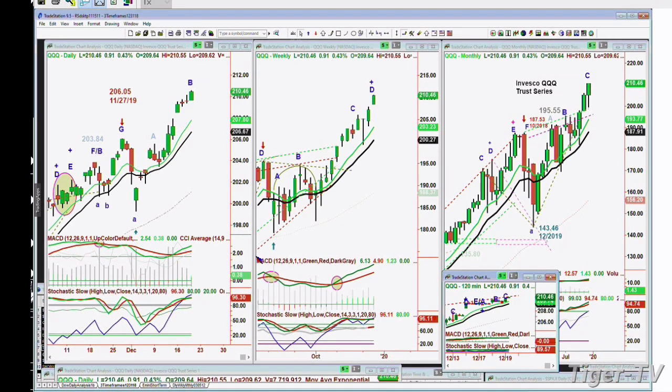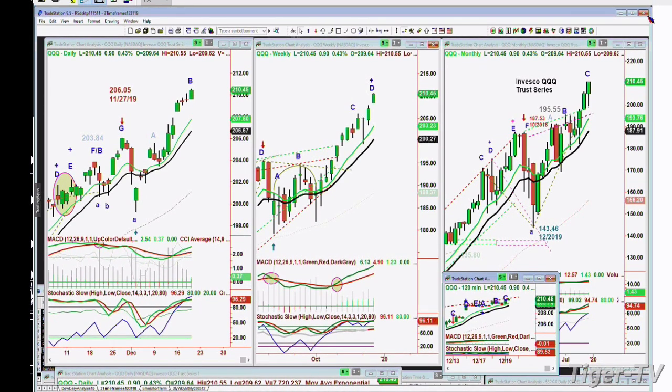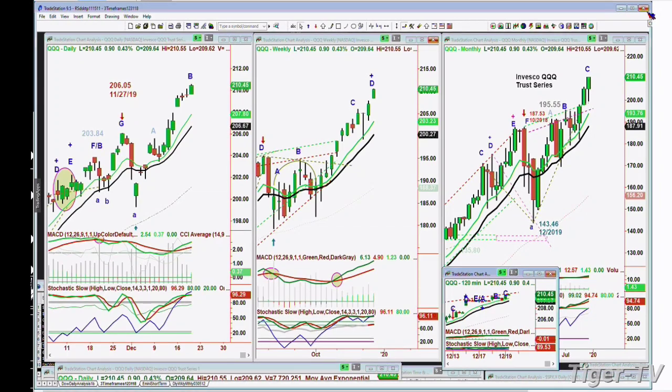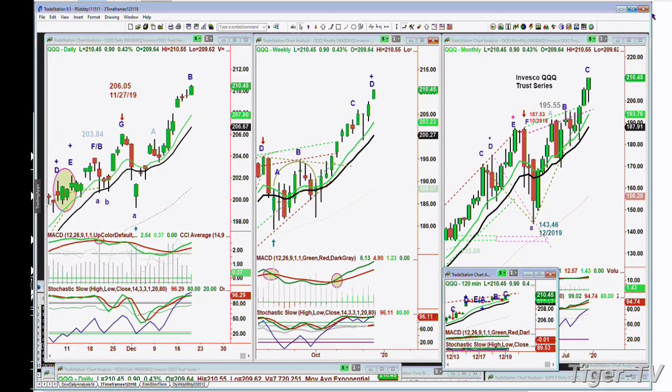And all of the monthly charts look very good. It's the 120-minute charts we'll be looking at in my show coming up, the Tiger Technician's Hour. And that'll be in another few minutes. And also, I'm the author of the Opening Call daily newsletter.